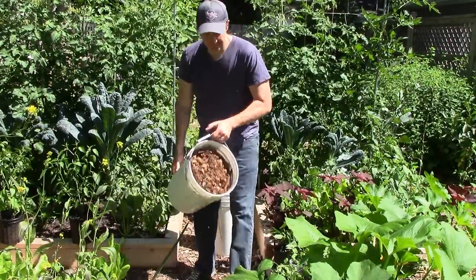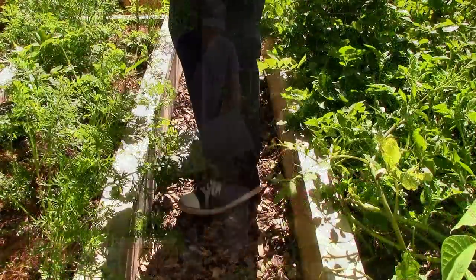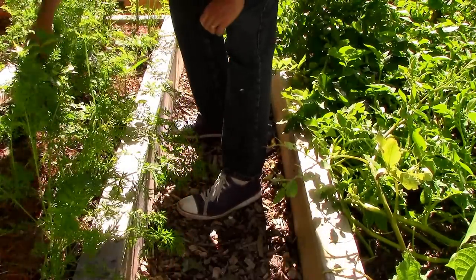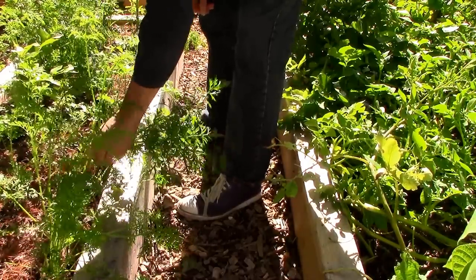Of course, if you want to use a wheelbarrow, you'll have to make the path wider. The paths between the beds on either side of the garden are only 18 inches wide. We find this width to be just right — we can still comfortably navigate between the beds, but any narrower would be awkward.